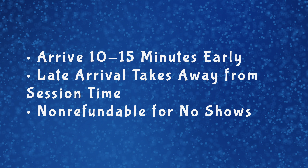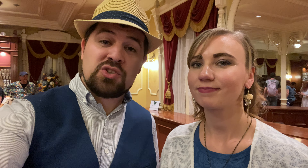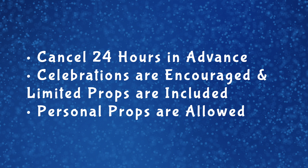If you're running late for your session you definitely don't want to do that because it cuts into your shooting time. When they tell you to be there 10 to 15 minutes early, we recommend you take their advice. If you miss your session altogether it is non-refundable, so you have to make sure you show up on time. You can cancel up to 24 hours in advance, and they do allow celebration sessions as well — so if you've got a birthday or a first visit, this is a great way to celebrate.